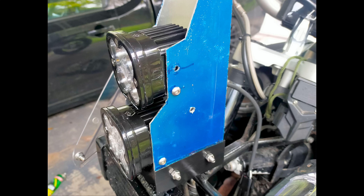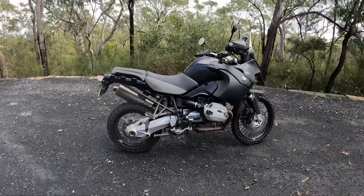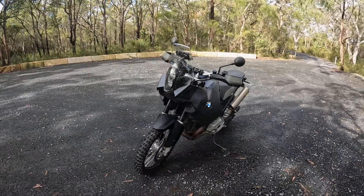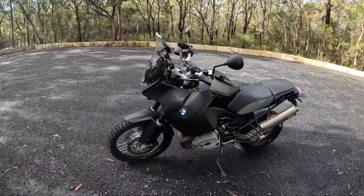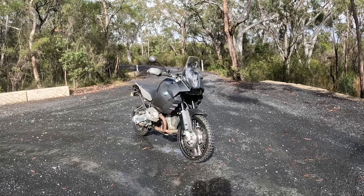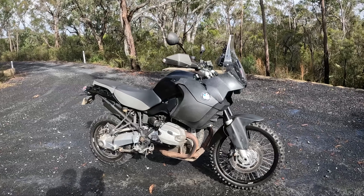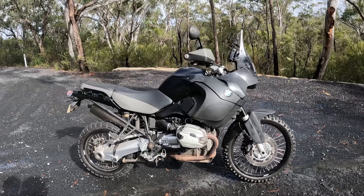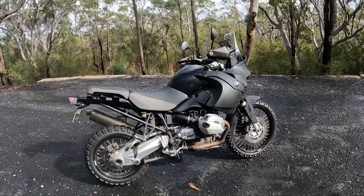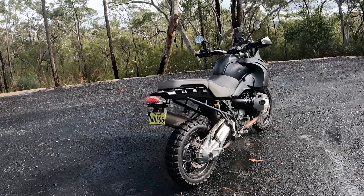A little more custom work and I had the bike looking close to what I imagined. Here she is, folks — the new Shonky Outback Tourer: 1,200cc, 100 horsepower, 33 litres of fuel — desert destroyer.